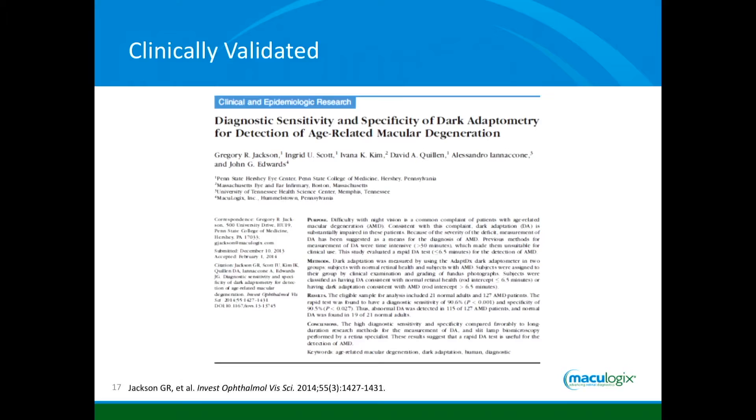This is one of the papers published that looked at about 125 people with AMD and about 20 without — that's how the sensitivity and specificity numbers were derived. If you identify someone with macular change on photography and run a dark adaptation test, 90% of the time the dark adaptation will be abnormal. If you take people who are clinically normal and look at them with dark adaptation, 90% of the time it will identify them as normal as well. Very sensitive, very specific — that's really important for any test.